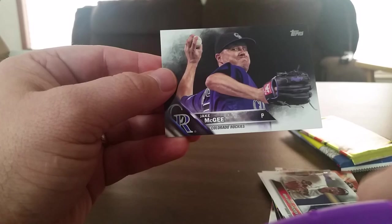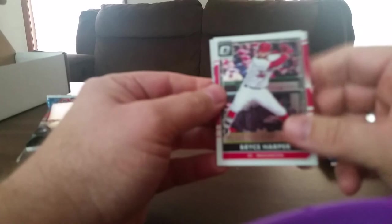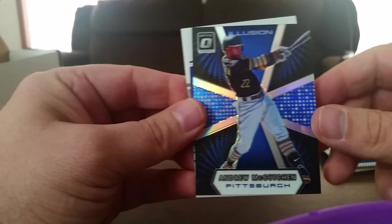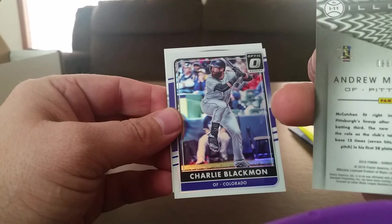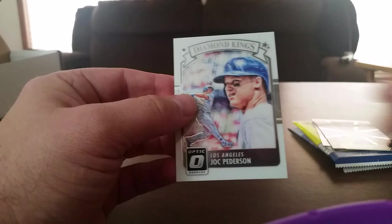Let's open up the Donruss Optic — I like these, I've opened a couple in a retail pack and I like the way they look. Start out with a Bryce Harper. And Andrew McCutcheon Illusion, numbered 186 out of 149 — really nice, we'll get that in a sleeve. Charlie Blackman and Jaqui Peterson Diamond Kings — I remember when these first came out, that was really neat.